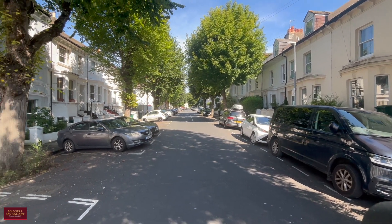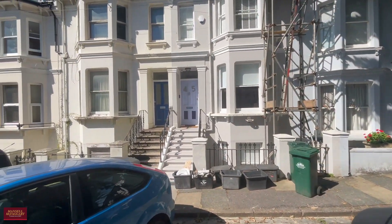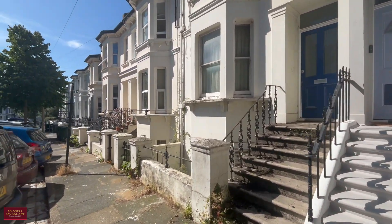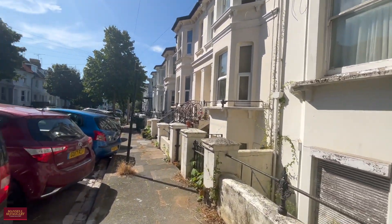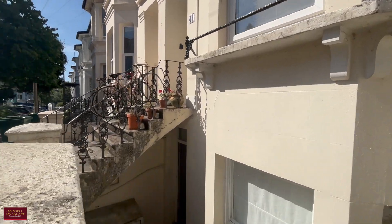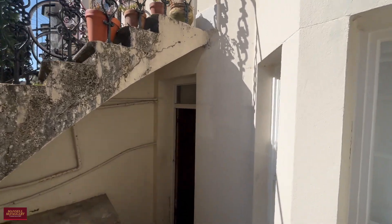Good afternoon and welcome to Shaftesbury Road. You join us on a nice sunny day in the centre of Brighton to view a one double bedroom, lower ground floor apartment with outdoor space, offered to the market with no onward chain. Shaftesbury Road itself is a nice quiet tree-lined road — it's not really a through road for anything, so it is nice and peaceful in this area. Let's take you inside and have a really good look around.